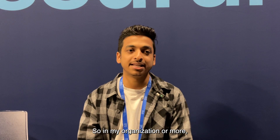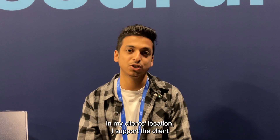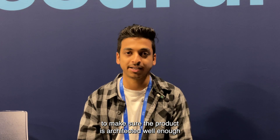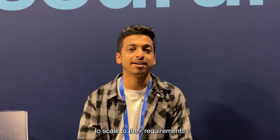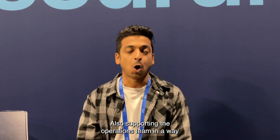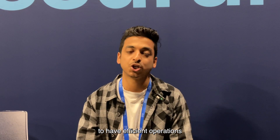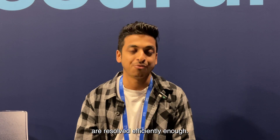In my organization, or more accurately at my client's location since I'm in professional services, I support clients to make sure the product is architected well enough to scale to their requirements and give them the best results out of the architecture. I also support the operations team to have efficient operations and make sure end user issues are resolved efficiently.